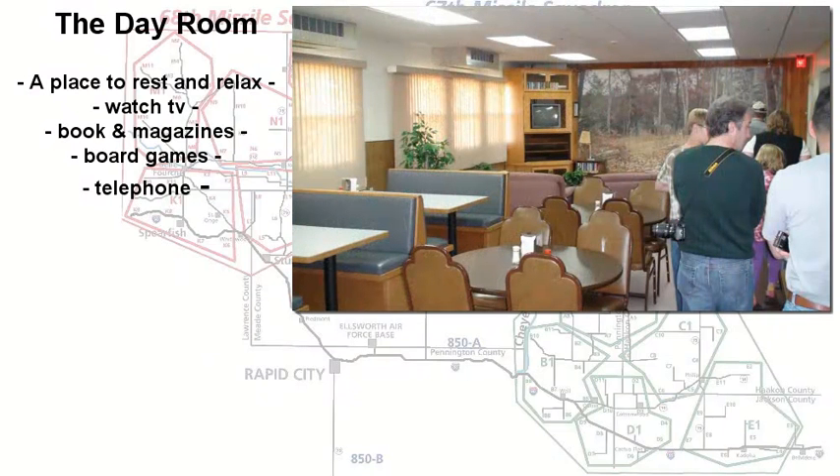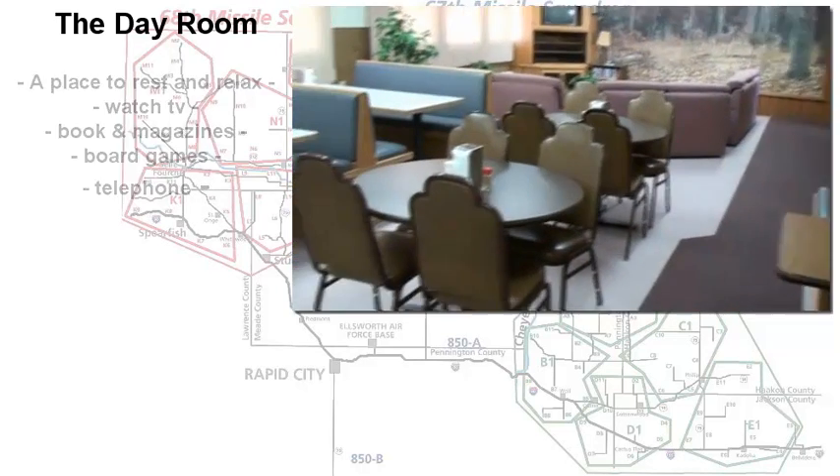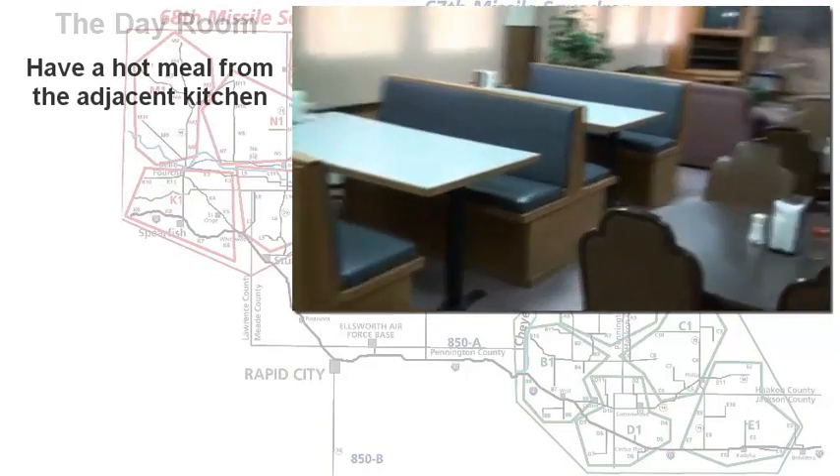The day room was a place where all personnel could come and relax. They had TV, books and magazines, board games, and a telephone they could call off-site as time permitted. There were booths and tables, and they could order a hot meal from the kitchen, which was right next to the day room.